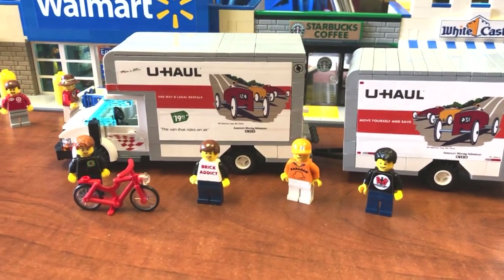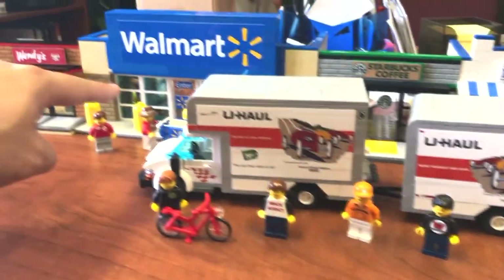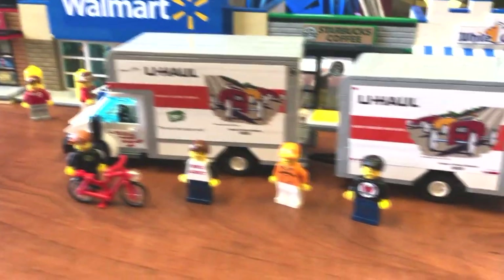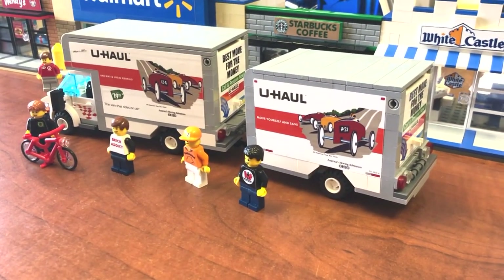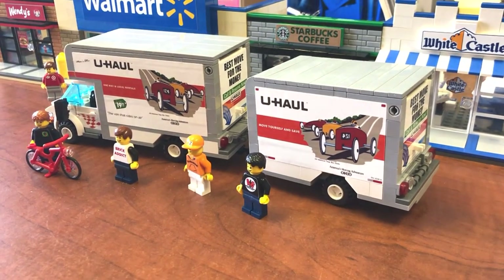Today is moving day. I am moving. I bought a couple couches from Walmart and my buddies are here to help me. So this is a team effort. Let's get started.